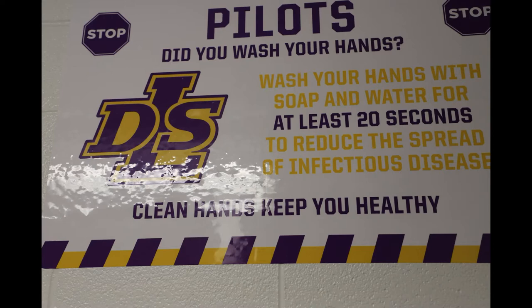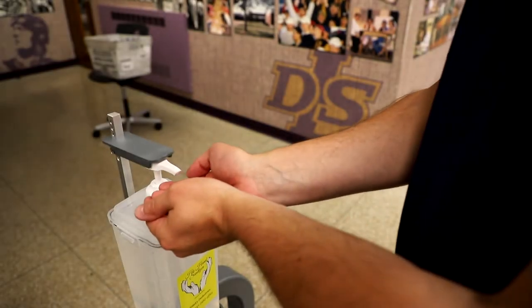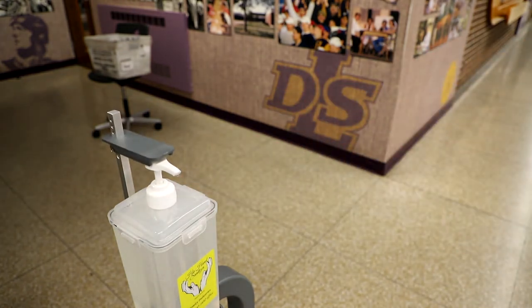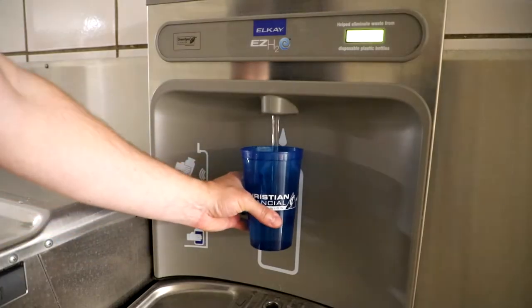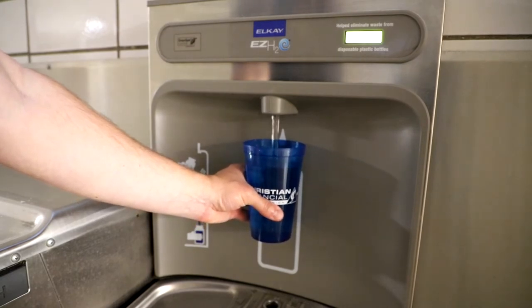Signs are posted on the doors of restrooms to indicate proper social distancing and hand hygiene techniques. Additional hand sanitizer stations with operating foot pedals have been placed around the building for student, faculty, and staff use. Drinking fountains have been disabled, but students can still use the water bottle filling stations to fill up their own water bottles.